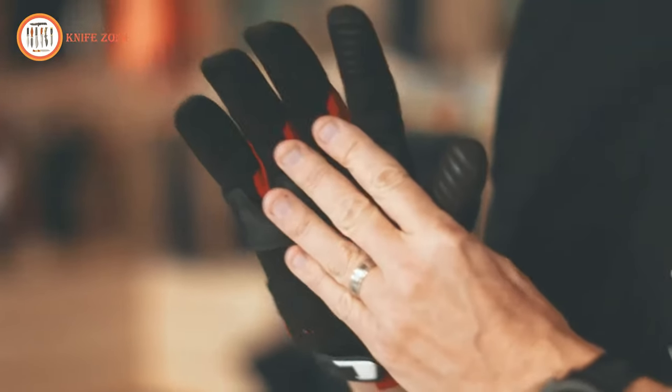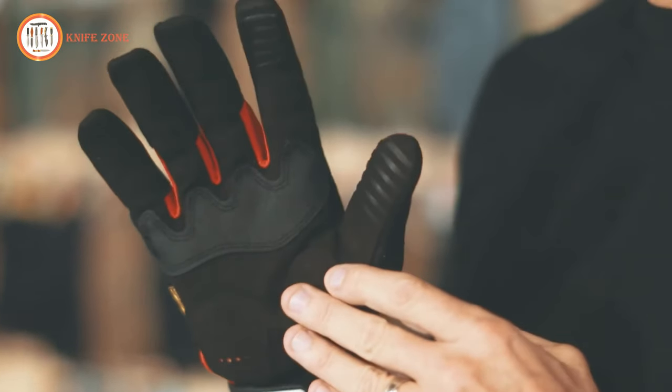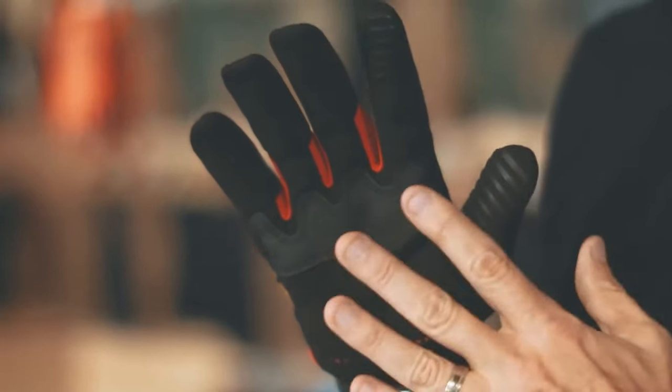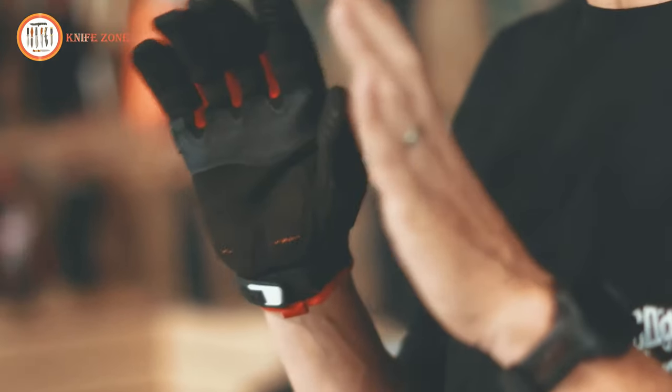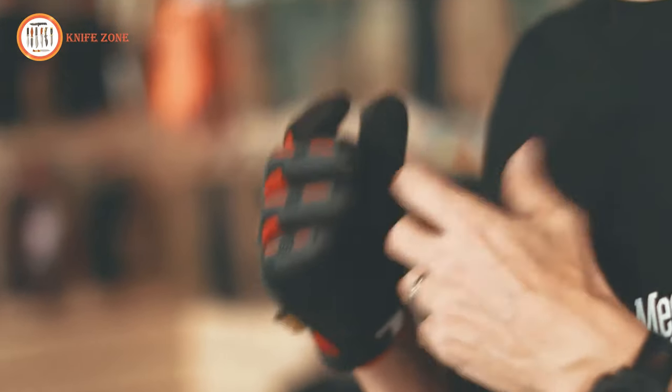The breathable Trek-Dry material conforms to the back of your hands, reducing heat buildup and keeping you comfortable during field activities. If you're on the lookout for gloves that not only shield your hands but also maintain your tactical control, the Mechanix Wear Impact is sure to exceed your expectations.